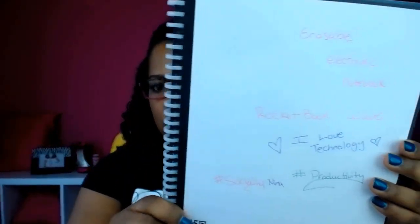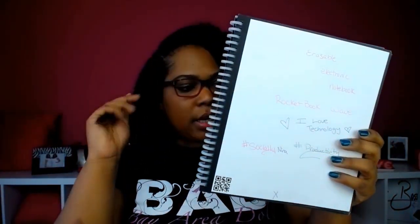Did I tell you I love it? Let me tell you why. One: price point, it's only $27. Two: it comes with one erasable pen. I actually did buy additional colors, as you can see. The pens are very smooth — I'm using these all over now — and you can actually erase.